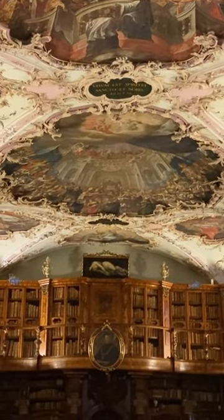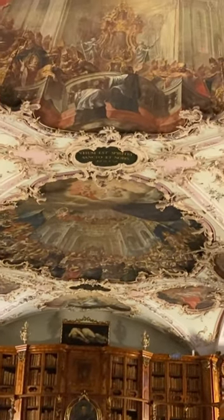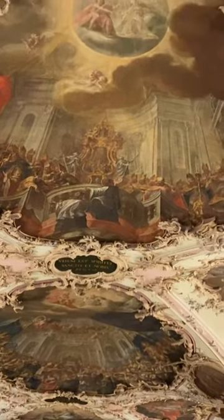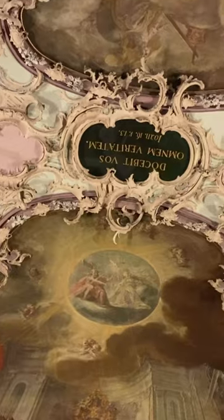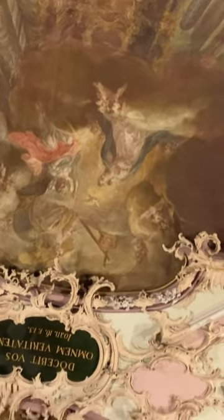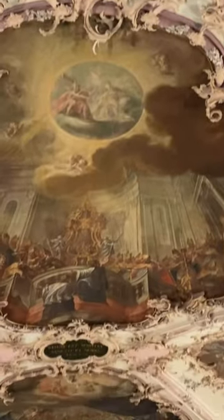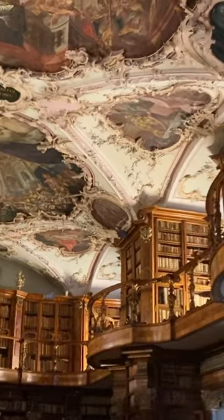This is the library that's attached to the cathedral. It's a UNESCO World Heritage Site. It's a beautiful baroque rococo decoration everywhere, every inch. I've seen beautiful libraries — this one matches them all.